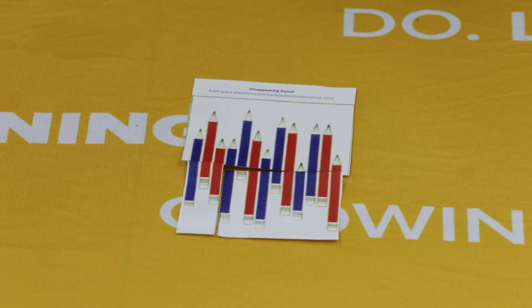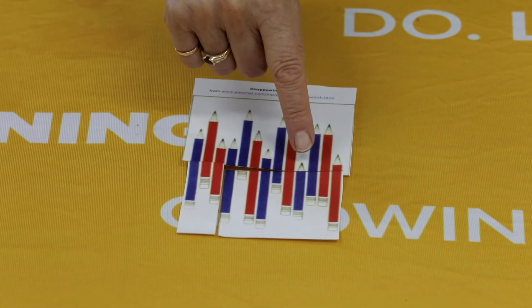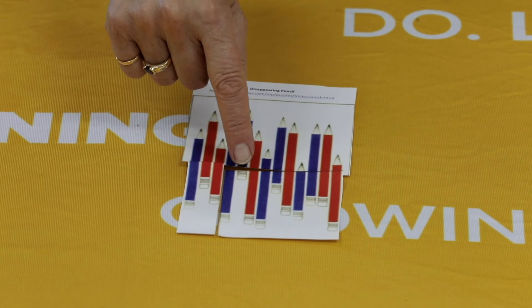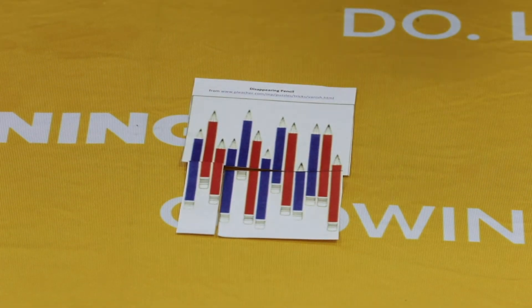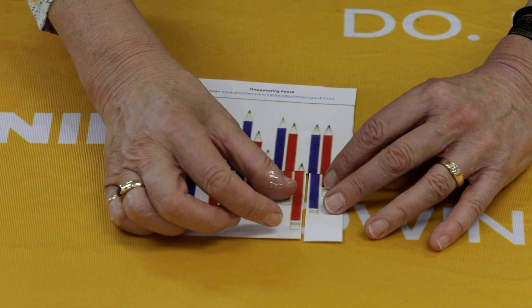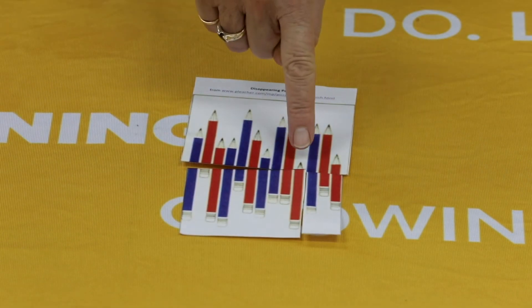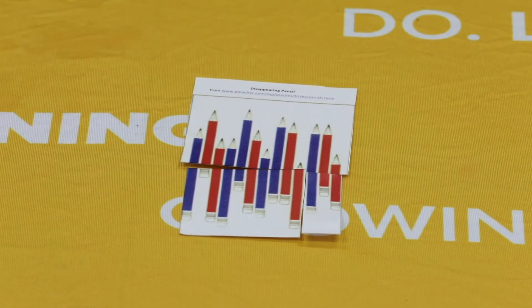Did you find out why the pencils change colour? If you look, there are two pencils that can be either colour — one is just the lead, and one is just the eraser. When we swap them over, those two switch from blue to red. It's a clever picture — not quite an optical illusion — that allows it to appear as if the pencils are changing colour.